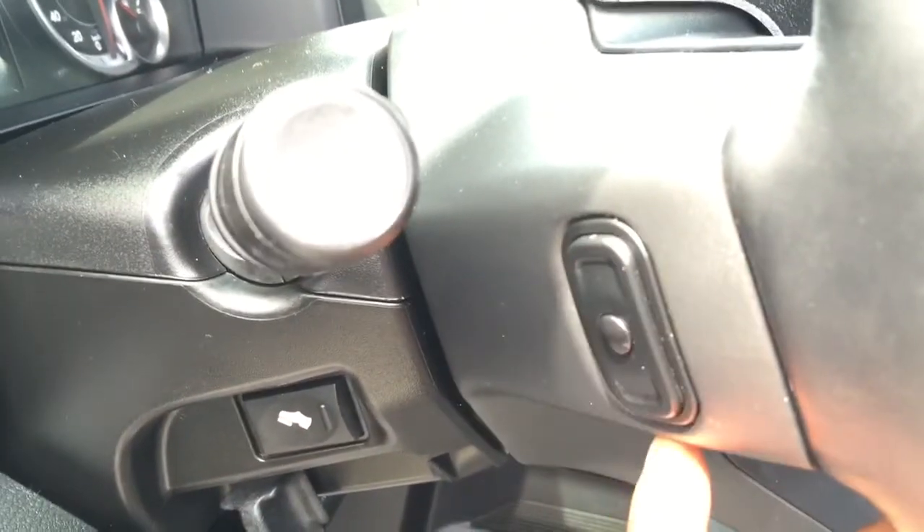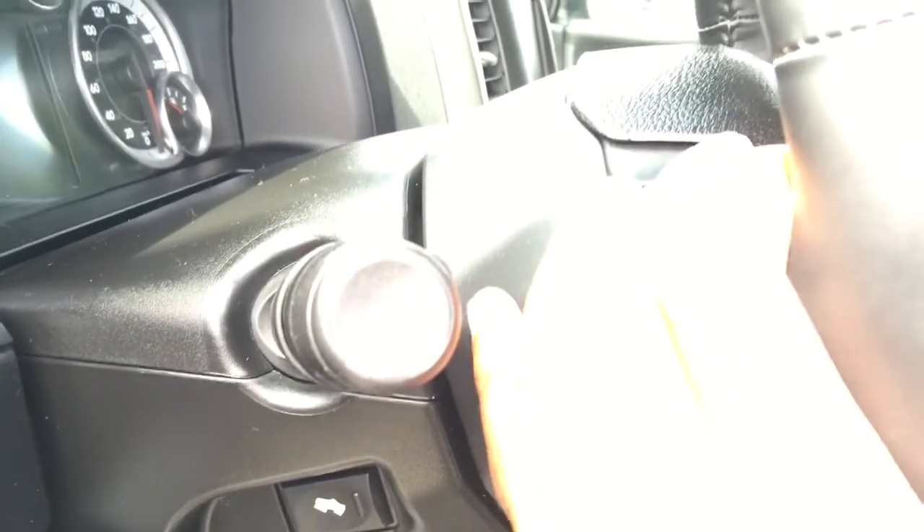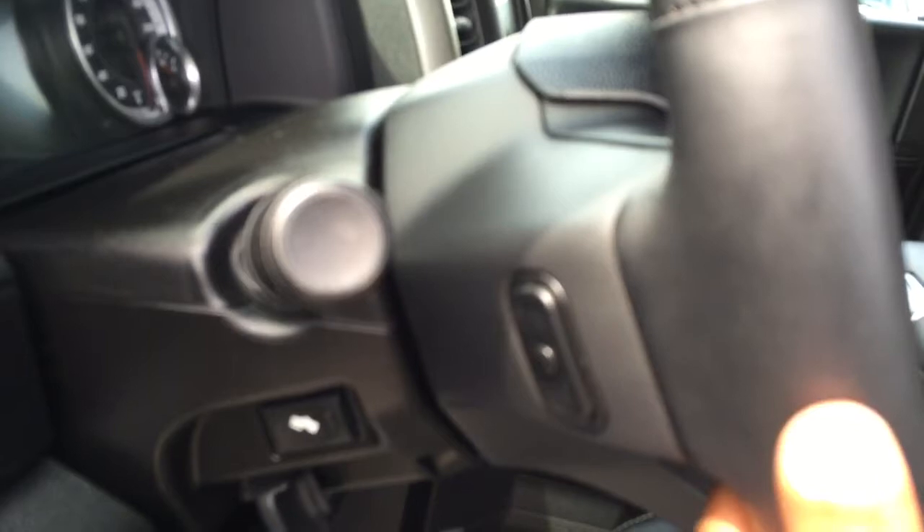We also have these triggers behind the wheel so you won't need to take your hands off the wheel to change your radio station or turn your volume up and down — you can do it all from right here.